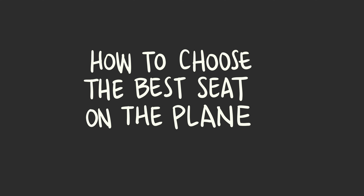You've picked your dream destination — London, Paris, maybe Rome — but first you have to get there. So which seat on the plane are you going to choose? In this video, I'm going to give you my top nine tips for choosing the best seat on the plane for you.